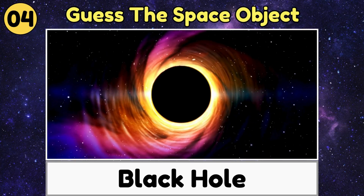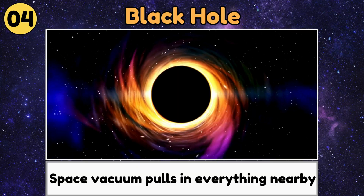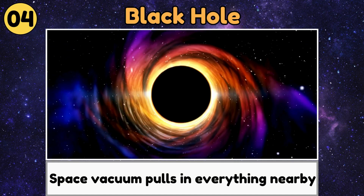Black Hole. A black hole is a mysterious space vacuum that pulls in everything nearby, even light.